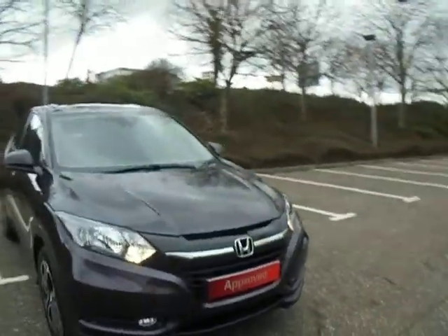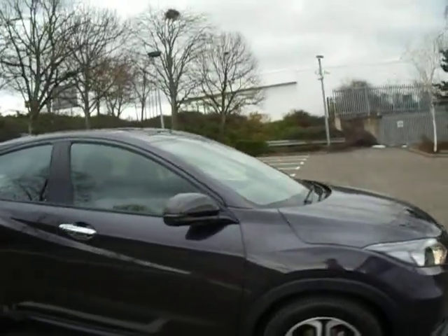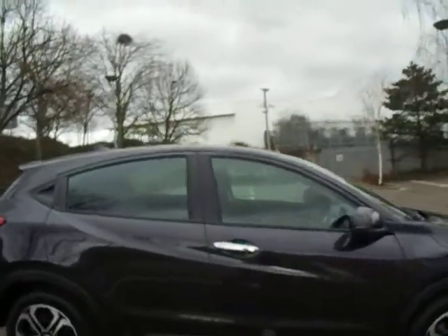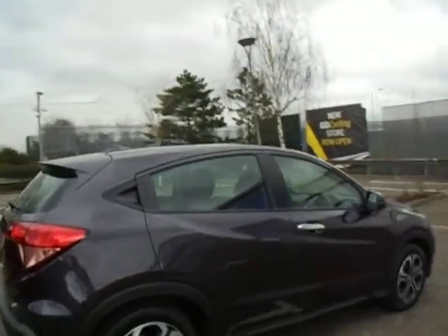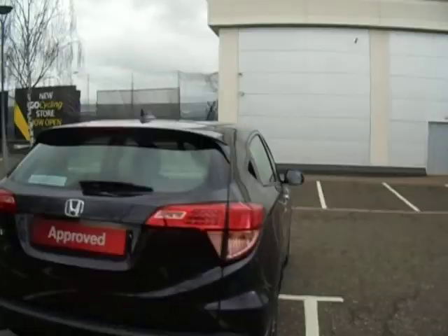Hello there and welcome to JT Hughes Honda Shrewsbury. My name is Amy and today we're here to see this lovely Roos Black HR-V SE. As you can see this car is in grand condition, first registered on the 30th of January 2018, making this vehicle a 67 plate vehicle.